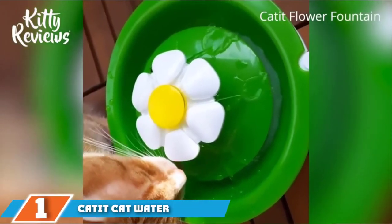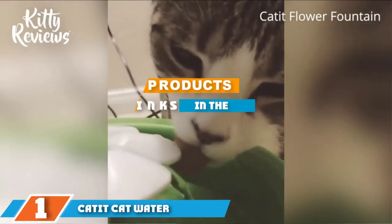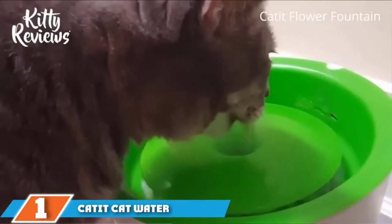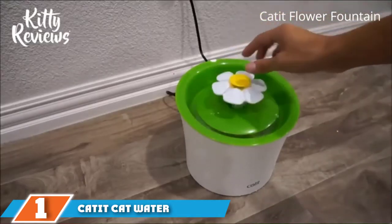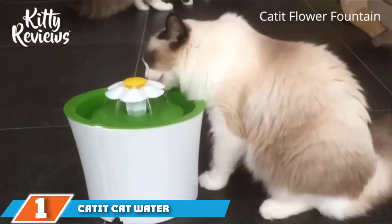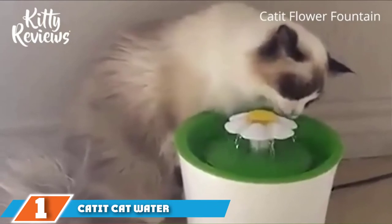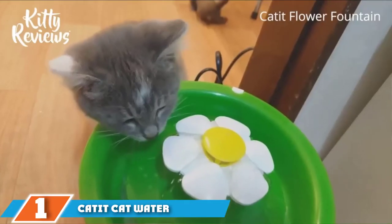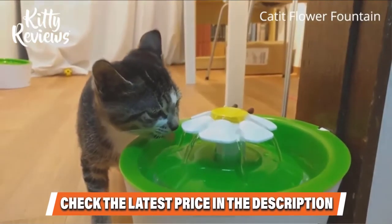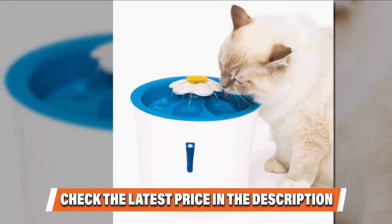The number one position is dominated by the Catit Cat Water Fountain. The Catit water fountain is like the unicorn of cat fountains — it is best in class across a variety of different areas. It performs well in pricing, ease of use for humans, variety of options for cats, and in quality. Catit is also known for awesome customer service, which is an added perk. This is one of the best cat fountains on the market and my personal favorite.